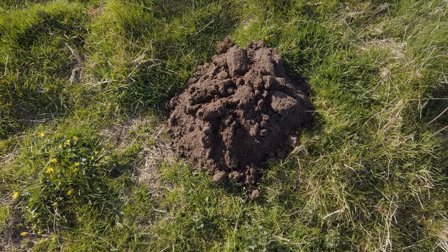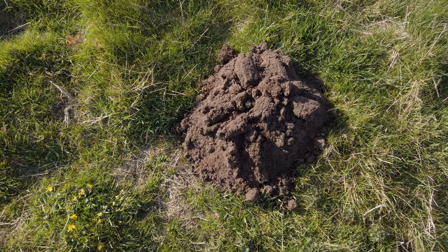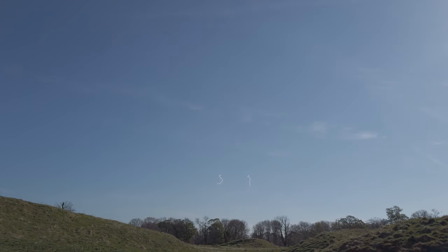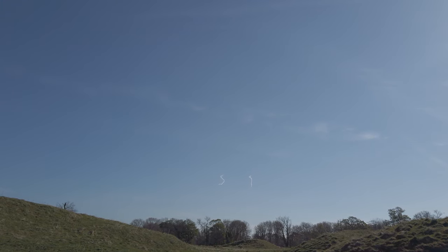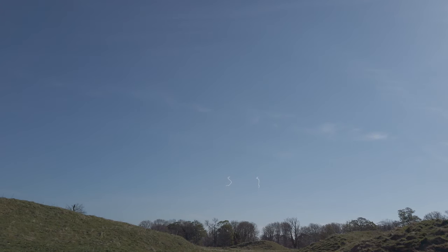Is this a mole hill? Scourge of the farmer. I'll zoom in a little bit, but you can see those smoke trails — that's parachuting people, right?